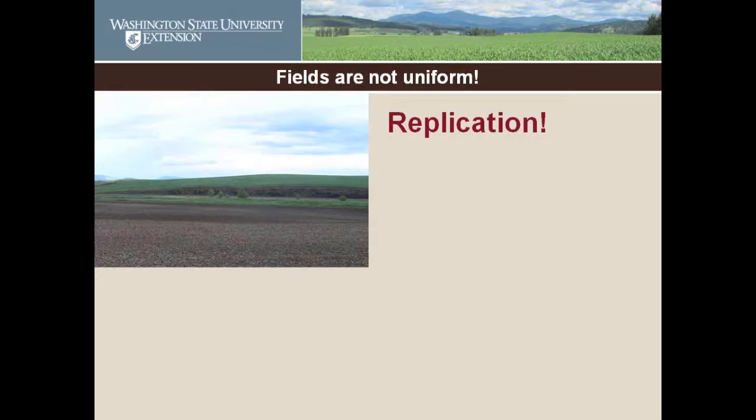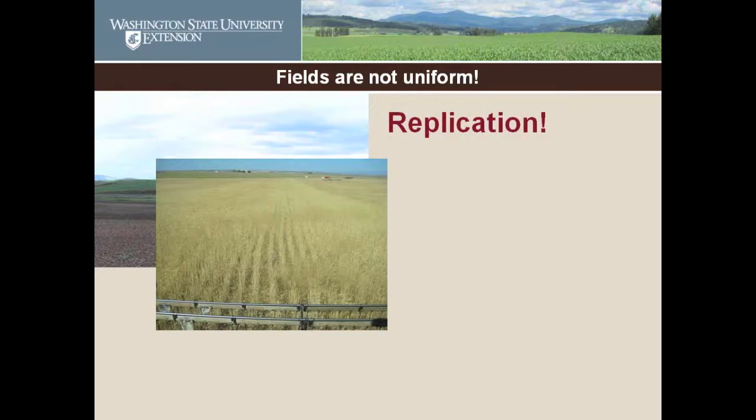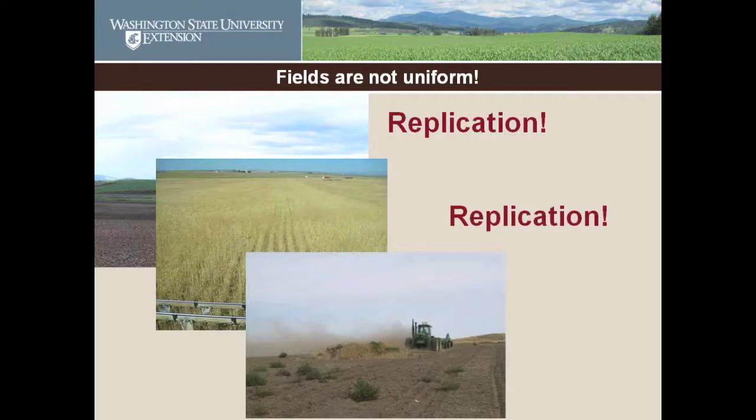A football player does not get the Heisman Trophy after the first game of the season — he has to prove himself every game of the season. This is what we're doing; this is field football. We can also have weed problems in a field — there's a lot of mustard on one side of the field and patches of it. Having one product in the weeds can skew your data. Replication can help take care of that.